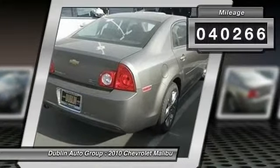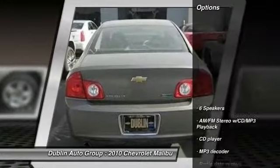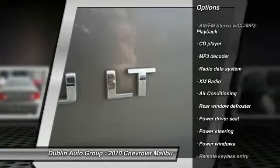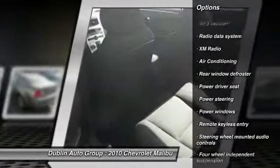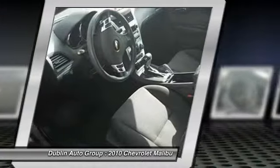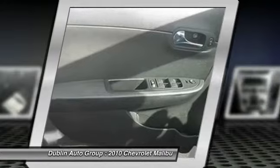Here are some of this vehicle's great options: traction control, dual airbags, power steering, front air conditioning, four-wheel disc brakes, center armrest, power windows, CD player, rear window defroster, and security system.